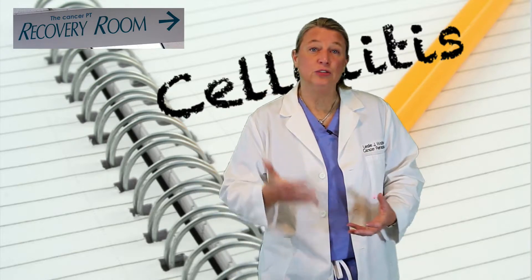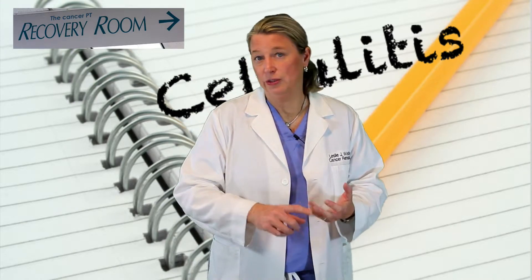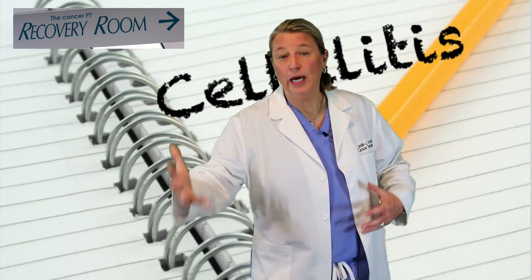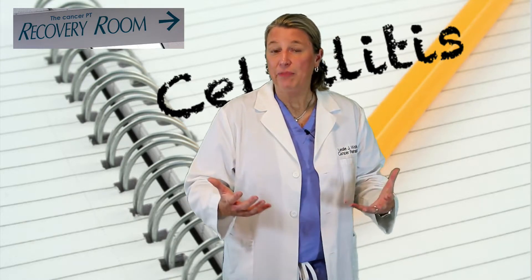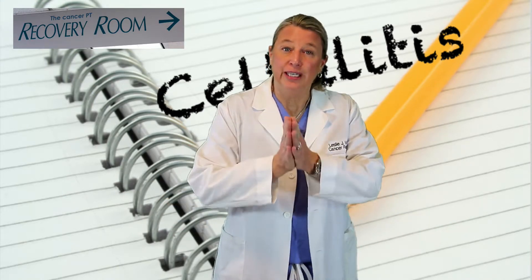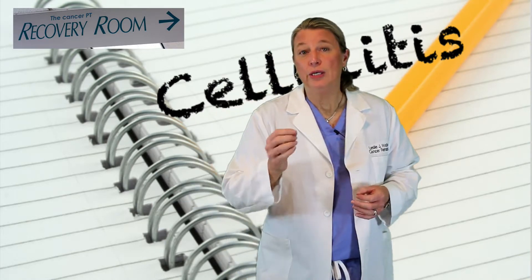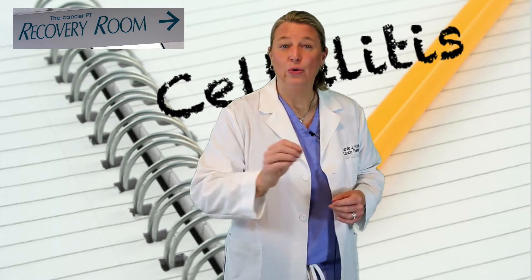The best way to minimize your risk of getting cellulitis is to protect your skin — protect it from scrapes, scratches, burns, punctures, or bites. That doesn't mean you stop doing the things you enjoy. I still want you gardening and playing golf and out hiking and doing all that stuff, just protect your skin while you're doing those activities. If you do scrape, scratch, burn, or puncture your arm or leg, keep that area clean, keep an eye on it, and if it doesn't look like it's healing normally, give your doctor or nurse a call. When you get needle punctures or IVs in a doctor's office or in the hospital, those are sterile and are absolutely okay and safe.